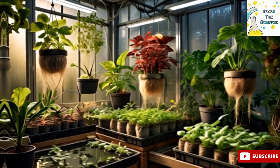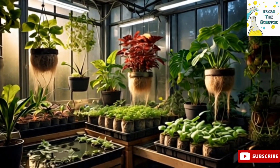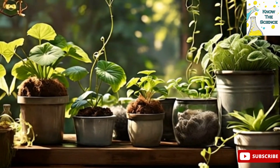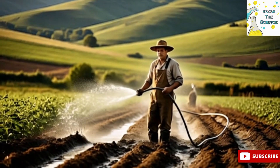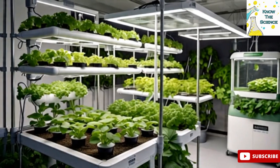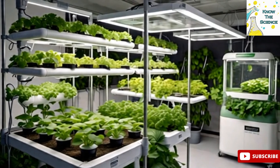Like perlite, rockwool, or clay pellets, hydroponics offers many benefits. One major advantage is water efficiency — traditional soil farming can waste large amounts of water through evaporation and runoff, but hydroponics uses up to 90% less water. This makes it ideal for regions with limited water supply.